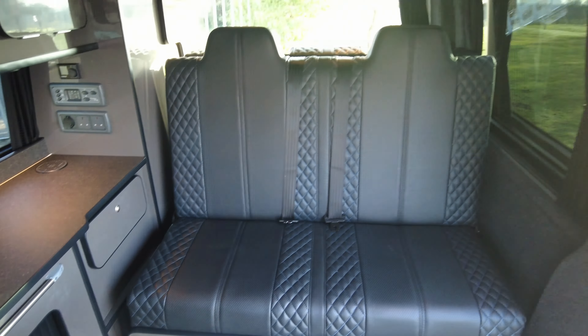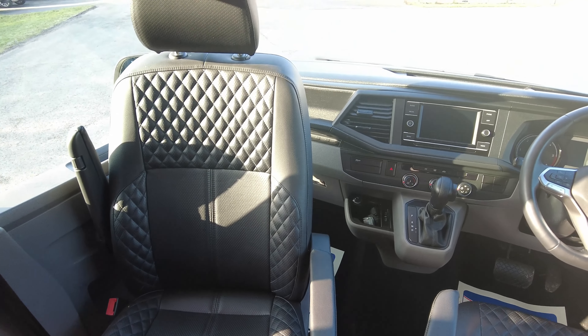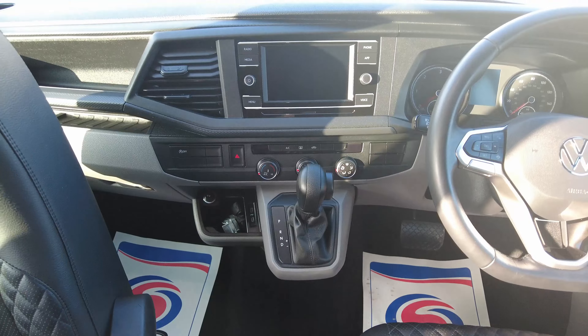Spinning around and looking in the cab, you've got swivel seats, so both the driver's seat and passenger seat will turn around. Being the DSG, you can see you've got your automatic gear shifter. There are controls on the dash for the air conditioning temperature as well, and for the heated rear window.